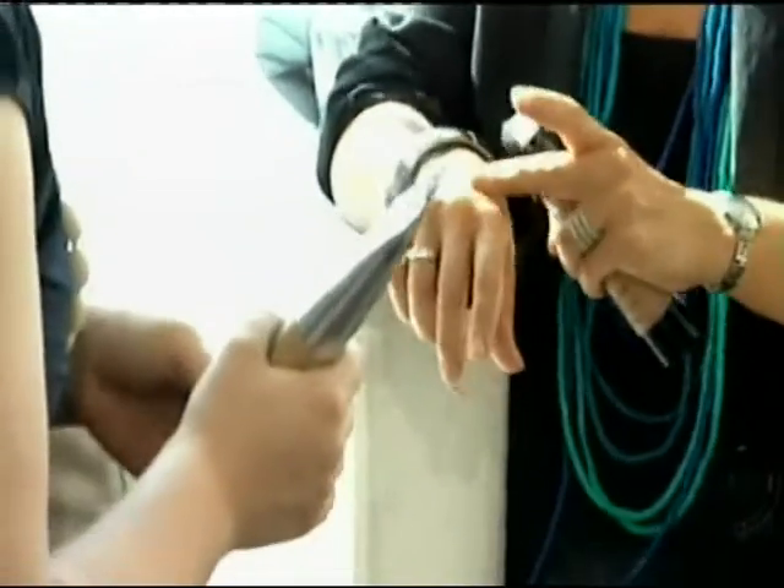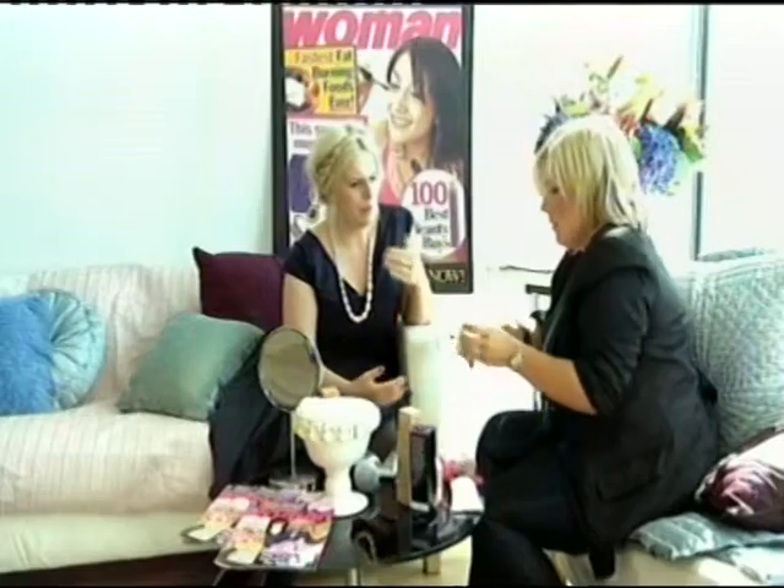A combination of the cold weather and central heating play havoc with skin in the winter. It can make it really dry, so it's key that you exfoliate daily with a gentle exfoliator to remove all the dry and dead skin cells that can make your skin look dull.